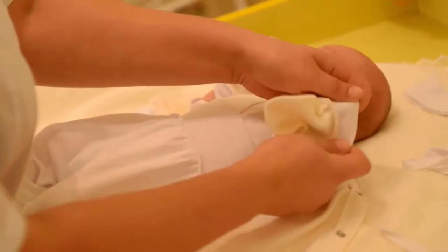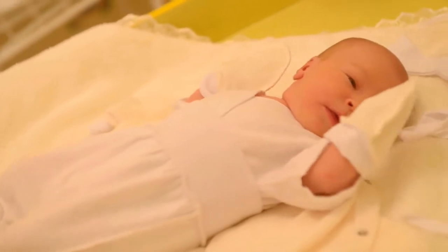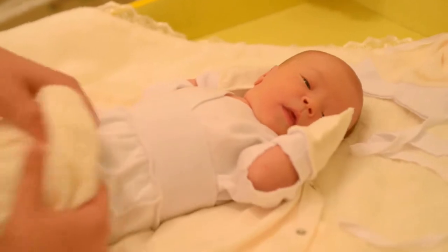Crib Sheet 2-Pack 100% Jersey Cotton for Baby by Eli's & Co. is one of the best sellers among changing pad covers products. Soft and breathable, 100% Jersey Cotton.